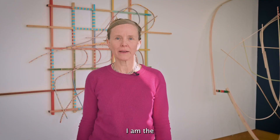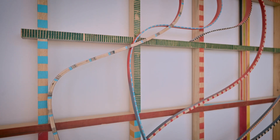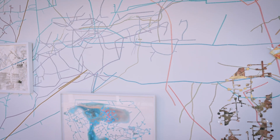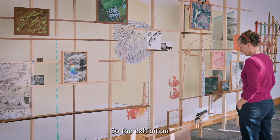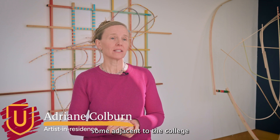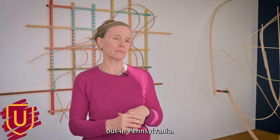I'm Adrienne Colburn. I am the artist that put together the exhibition here at the Berman. The exhibition, Paths of Extraction, looks at materials that are locally found — some adjacent to the college and some a little farther out in Pennsylvania.